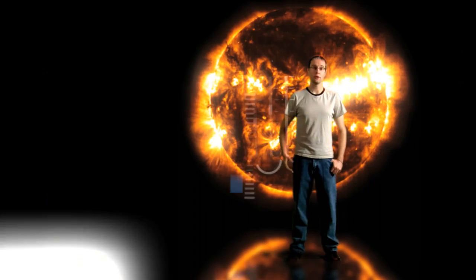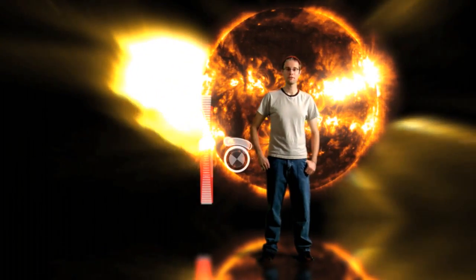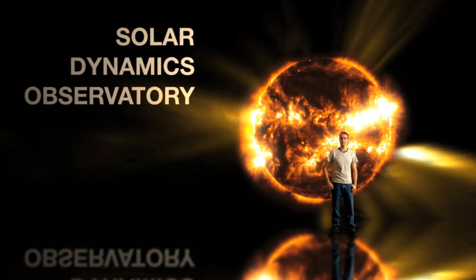Welcome to the Sun. Though it doesn't seem to change too much to our eyes, it's a lot more active than it looks. That's why NASA's launching the Solar Dynamics Observatory, our newest eye on the Sun.